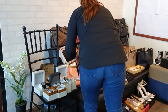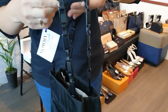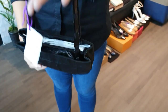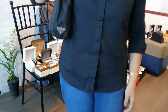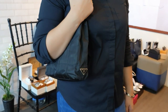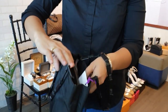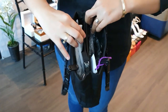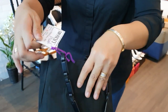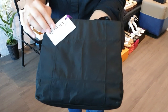Next is a vintage Prada bag — very unique handle, fabric material. It's a small bag; when worn, the visible logo is on the side. It has two open compartments and a zipper in the middle. In good condition. This Prada vintage bag is only 6,500 pesos.